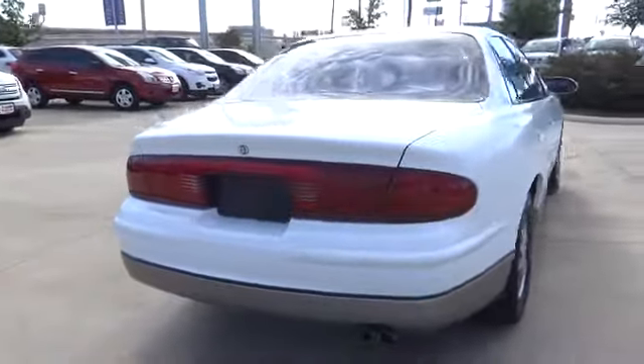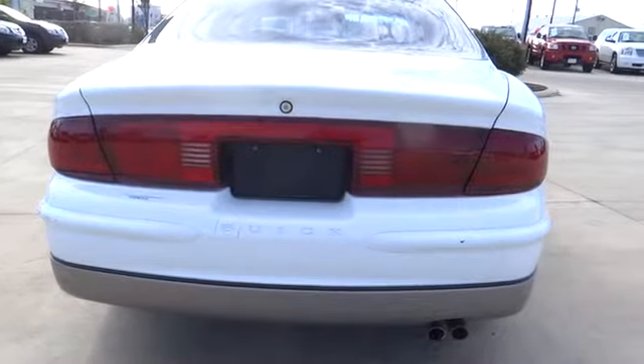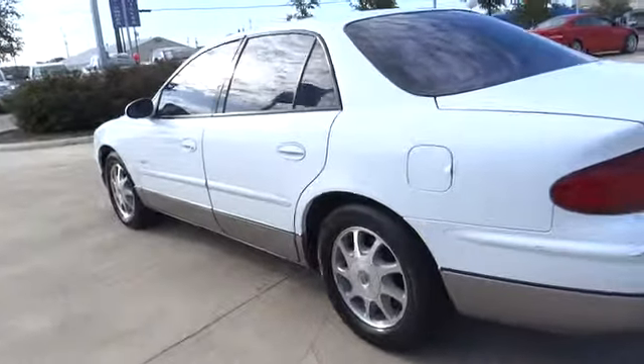Remote power door locks, leather seats, daytime running lights, tachometer, speed proportional power steering, tilt steering wheel, privacy glass, and power heated outside mirrors.